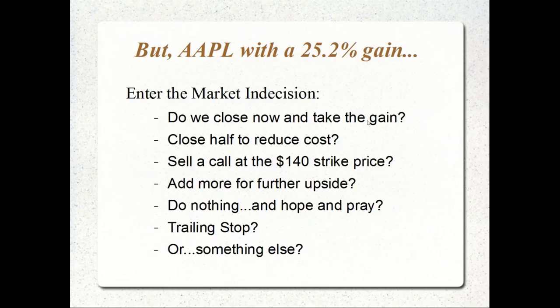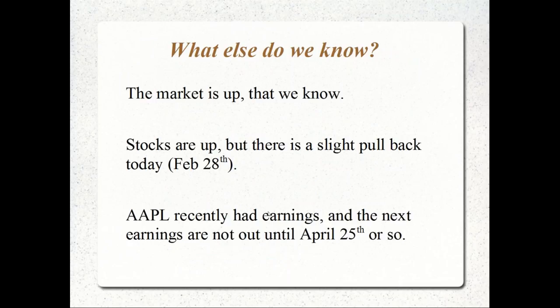So what are our approaches given this 25% gain? We could close now and take the gain; close half to reduce cost basis; sell a call at the $137 at-the-money or higher for further upside; or Ben suggests selling a deep in-the-money $115 call. Apple recently had earnings, so we don't need to worry about sudden gaps for the next 20-40 days — next earnings are around April 20th-25th.